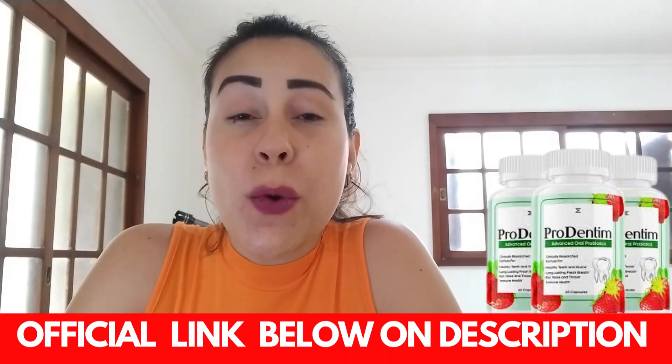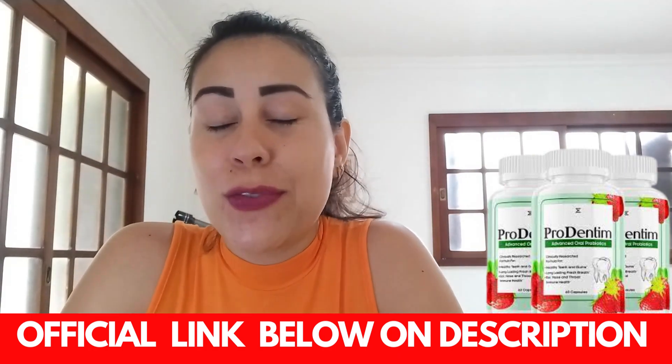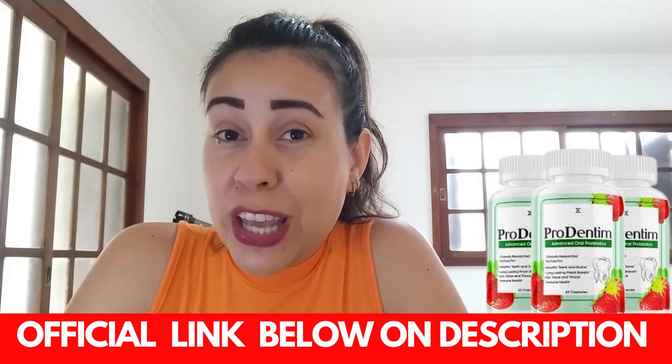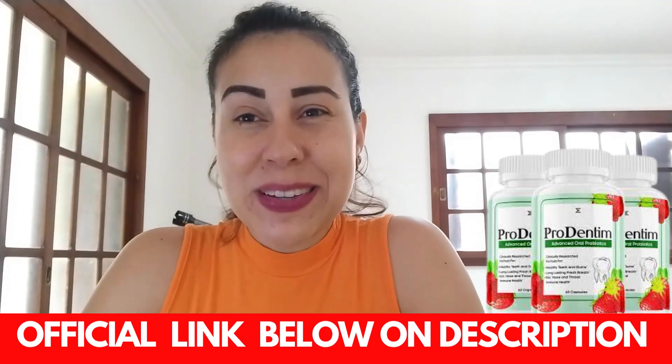Everyone who decided to give Prodentum a chance is having excellent results with it. No one has ever spoken badly about it — so far, all the comments are positive. And it's a great way to not throw your money away. If you want to get to know more about Prodentum, visit the official website. Thank you for watching this video. I hope you have enjoyed it. Take care and see you guys around. Bye.